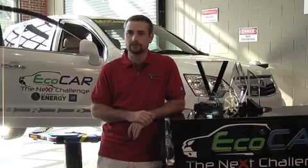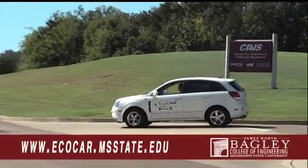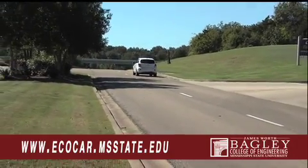We don't want the consumer to know that they're driving a hybrid vehicle — we want them to think that it's still just a regular vehicle. More information about the MSU EcoCar team can be found on its website. From the Bagley College of Engineering at Mississippi State University, I'm Diane Godwin.